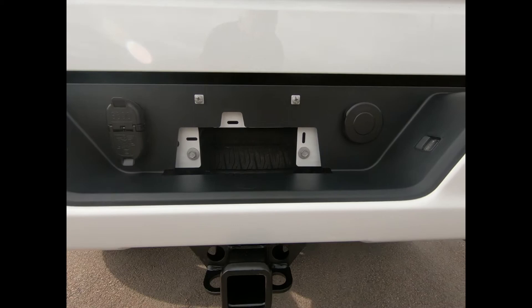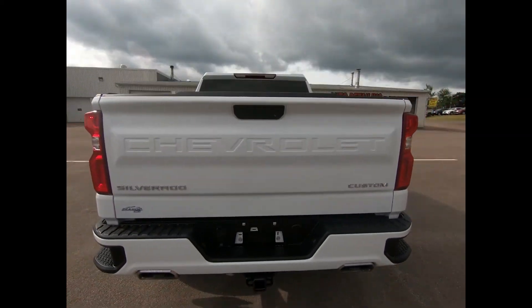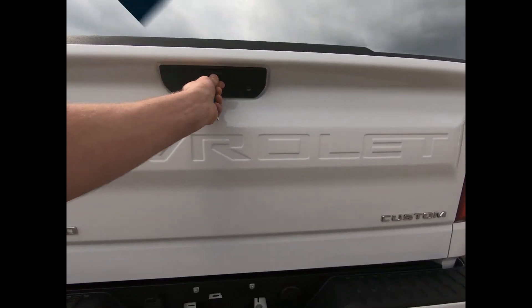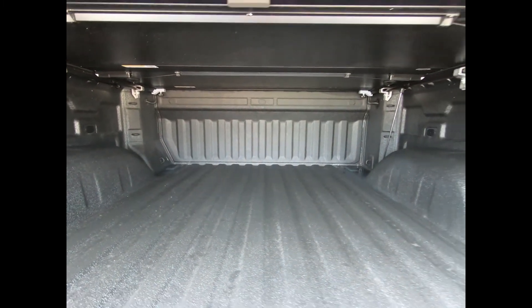It has the trailering package with factory trailer brake controller and auto-locking rear differential. Your spare tire is mounted underneath, there's the added protection of the Chevy Tech spray-on bed liner, and you have LED cargo box lighting for those late nights and early mornings.